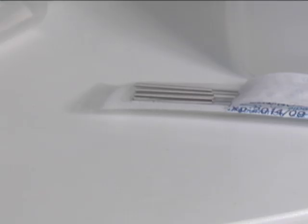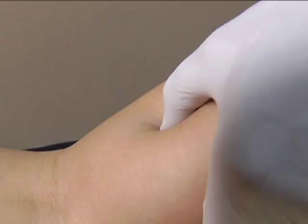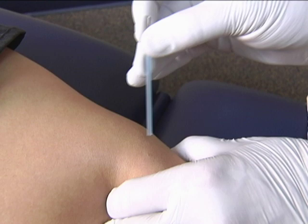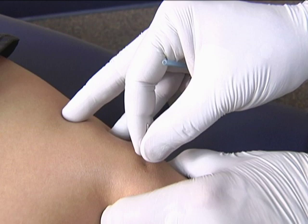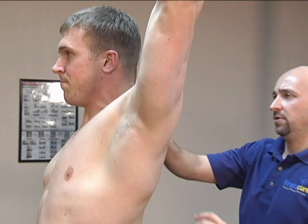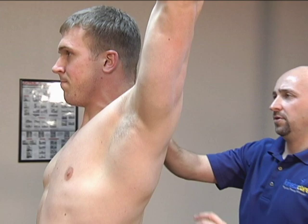Trigger point dry needling is utilized to deactivate the trigger point, to reset that muscle, and to treat numerous painful conditions such as plantar fasciitis, low back pain, and headaches. Dry needling is performed by palpation of the dysfunctional tissue associated with movement and pain, then inserting the needle into that tissue to elicit a twitch response. That twitch response resets how the muscle functions, improving joint mobility, reducing pain, and allowing us to progress the patient into corrective exercise specific to their movement impairment. Patients often feel a cramping sensation from the twitch response, often followed by immediate improvement of their symptoms.